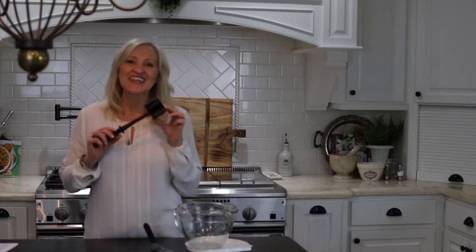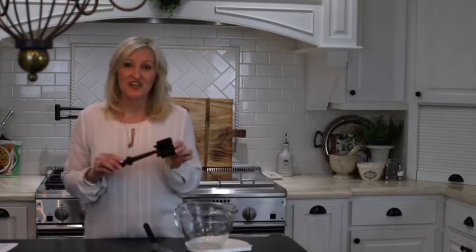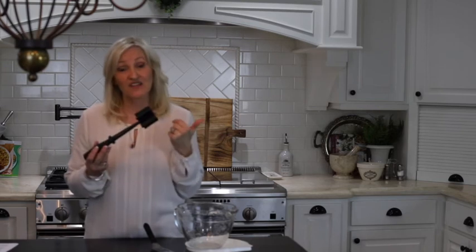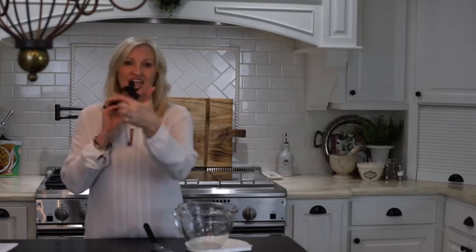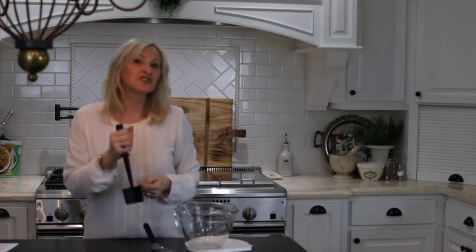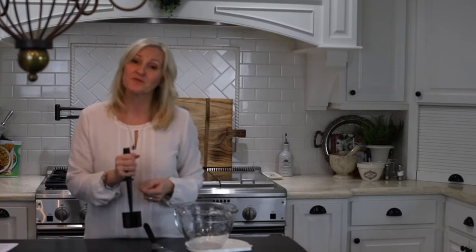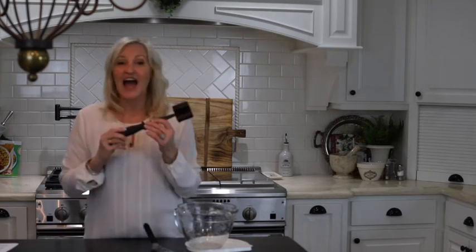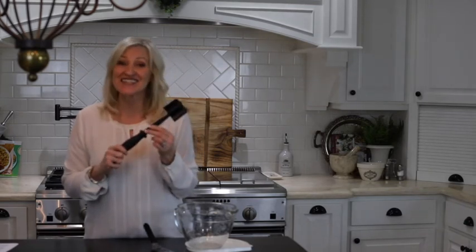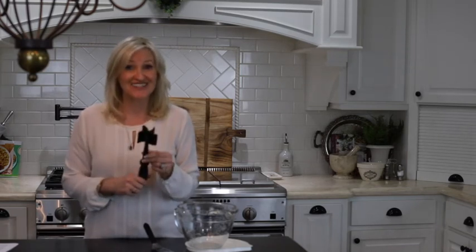This is like the deal of the day — $12 for this. I call it a meat masher. It has kind of a star design at the end. It's great for chopping up hamburger when you're cooking it, and it's great for mashing potatoes. Only $12, and you're going to love it.